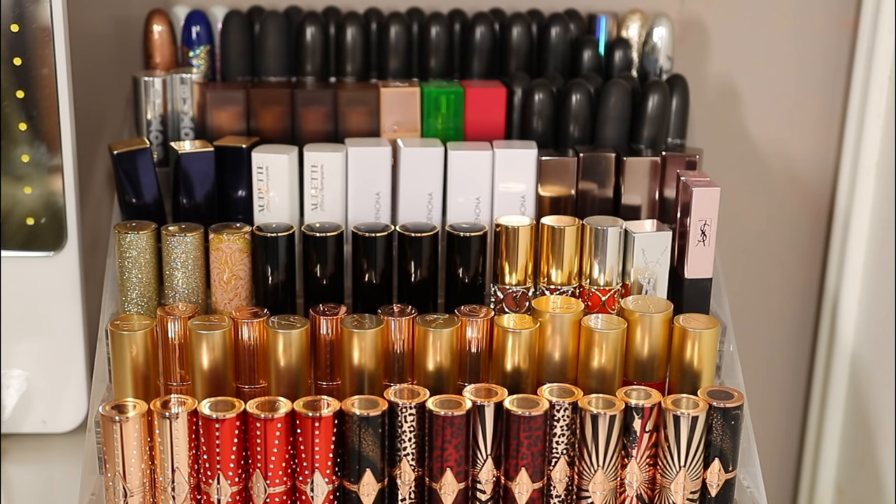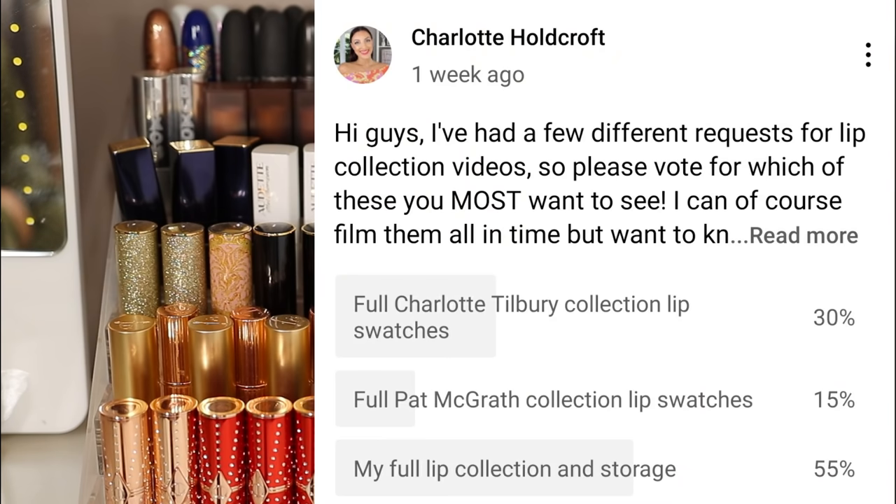I asked you guys whether you wanted me to show all of my Charlotte Tilbury lip swatches or all of my Pat McGrath lip swatches, or another brand — whether that would be helpful — or if you just wanted to check out my full collection, and you guys voted for seeing the full collection.